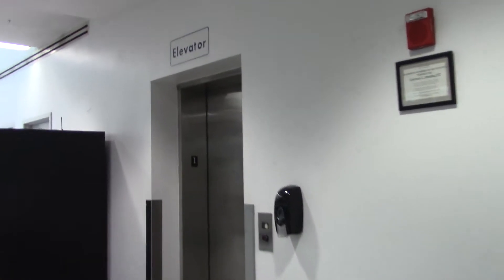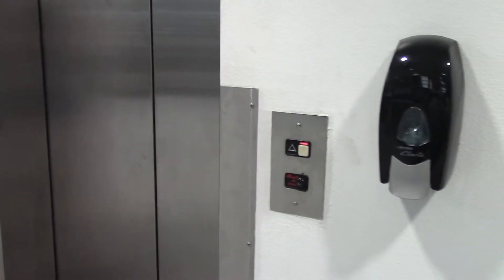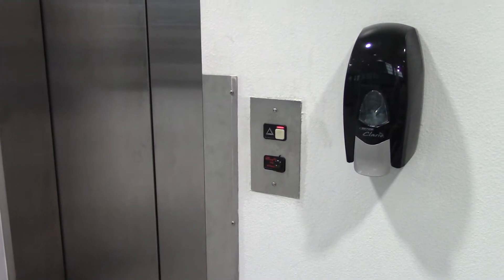Alright, we're coming to the elevator. Shreveport Regional Airport in Shreveport, Louisiana. This isn't the main terminal — I think there are more on the concourses. Got a 300A here.